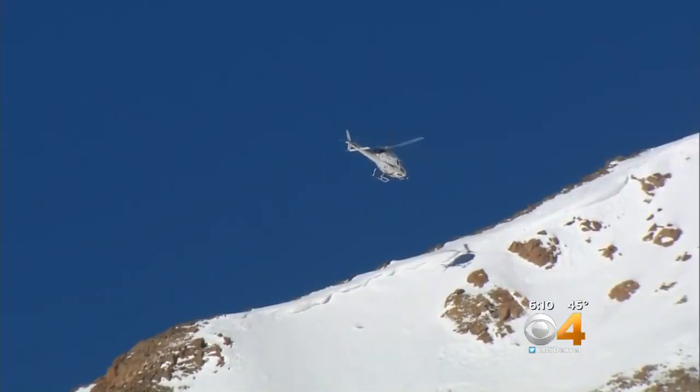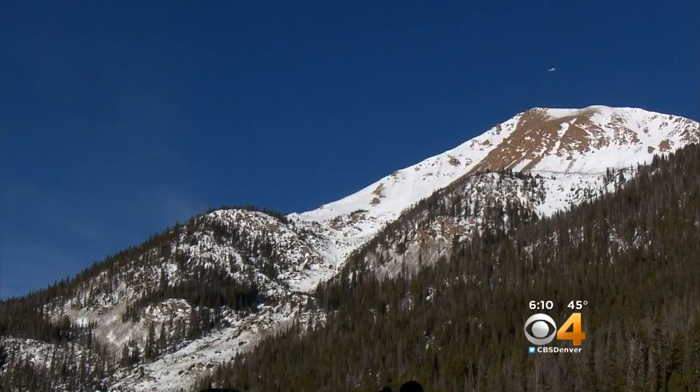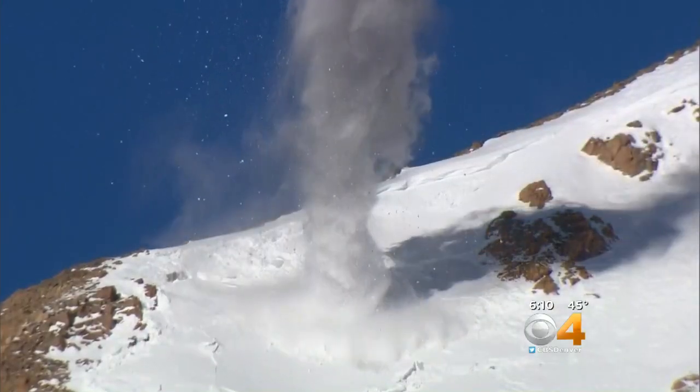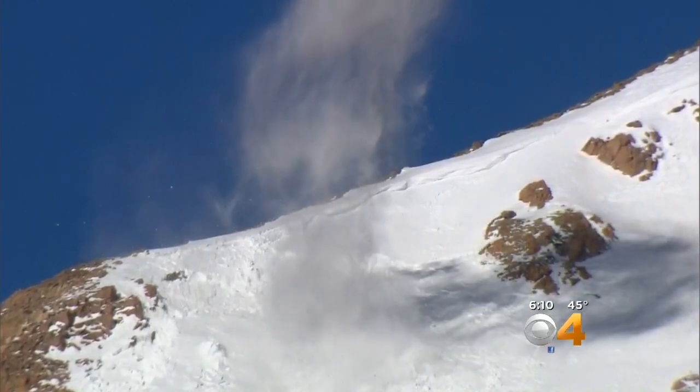As the sun rises, crews high above the continental divide go to work. Basically the size of a turkey, they throw it out onto the mountain. It creates kind of an explosion, and that's what gets the slide to run.